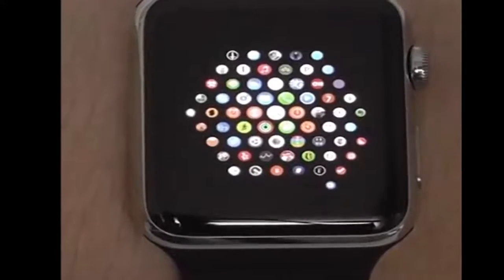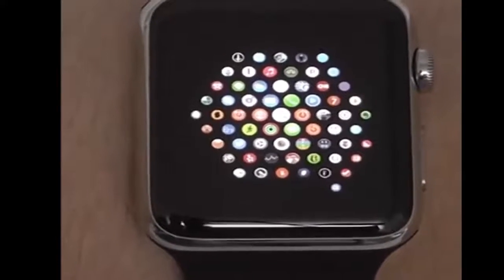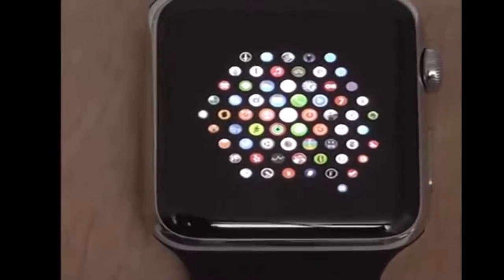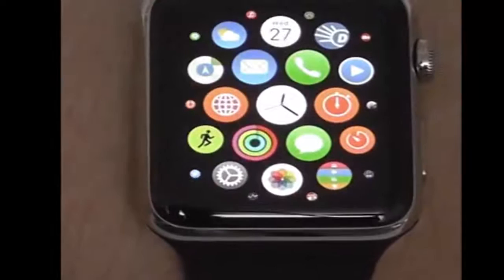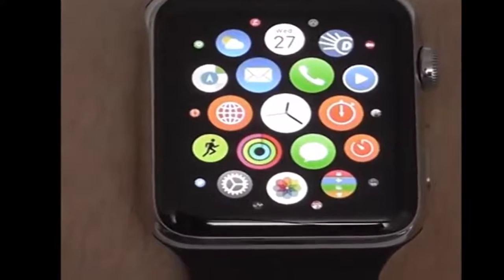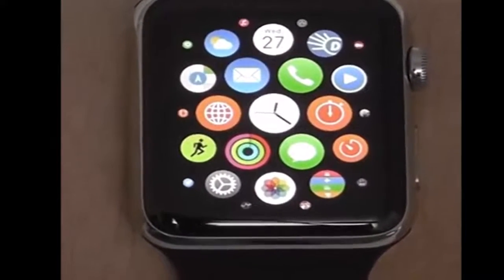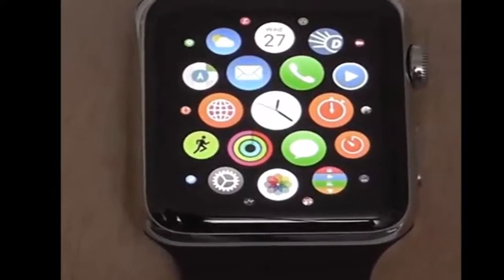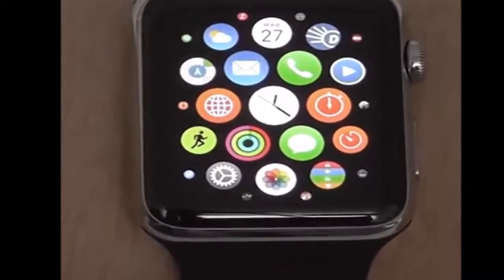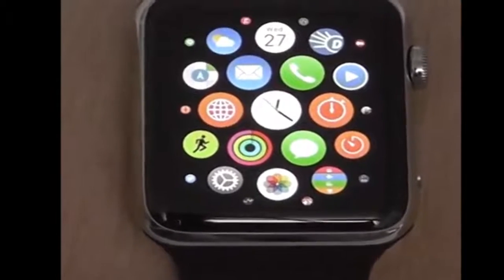Let us know in the comments section below what your favorite Apple Watch applications are, especially if they're not present in this video, because new apps are going to come out all the time and eventually there will be more apps than were available when this video came out. So let us know what your favorites are in the comments section so you can share it with the community.